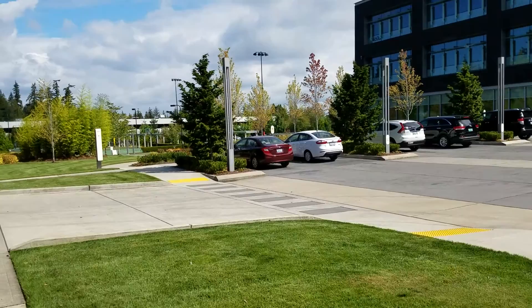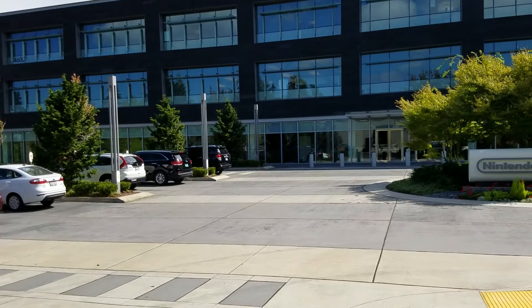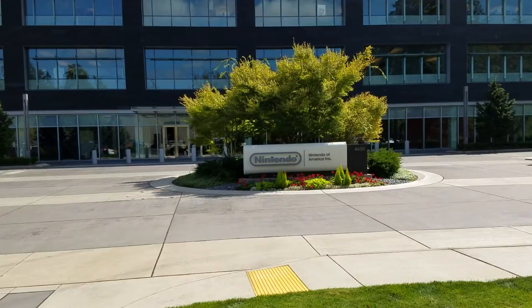That's what I believe is another Nintendo location right there — I think an old building. This is their new building, 4600. They actually have a Mario sign in the window there. That's about the only indication, besides the sign, that you'll notice.